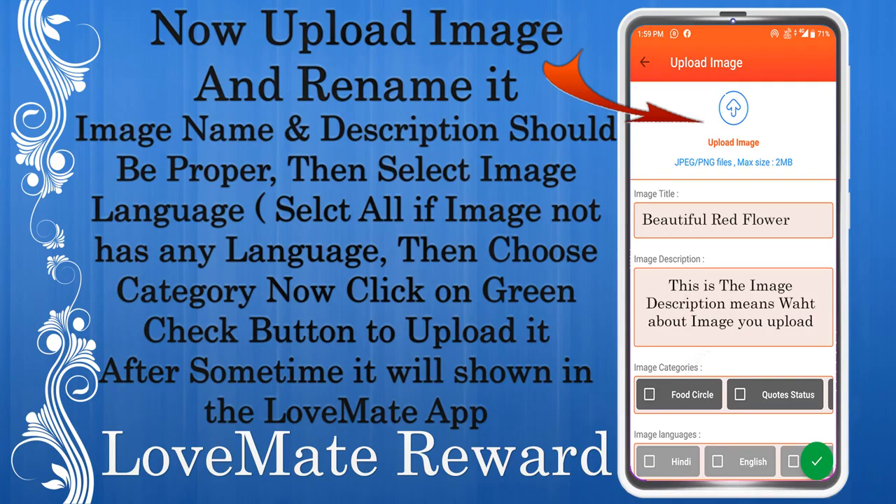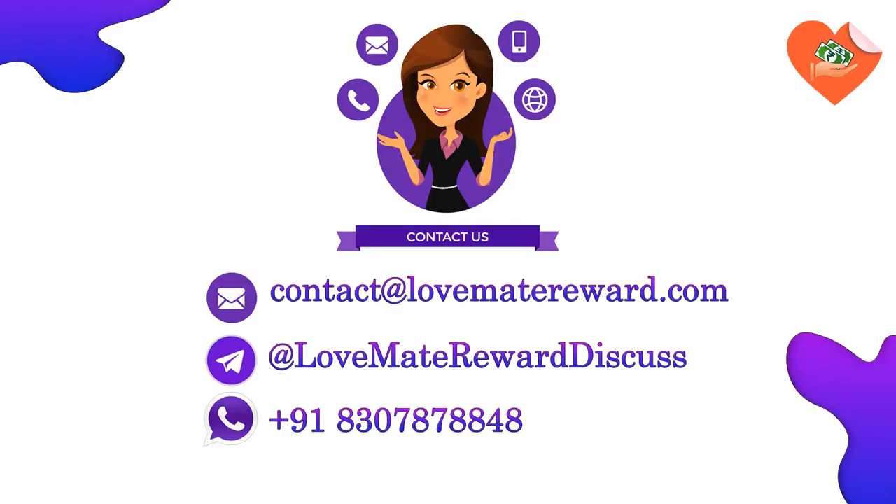Choose the right category for the image, then click the green check button to upload it. After some time, it will appear in the Love Mate app after approval. Thanks for downloading Love Mate Reward — contact us for any queries.